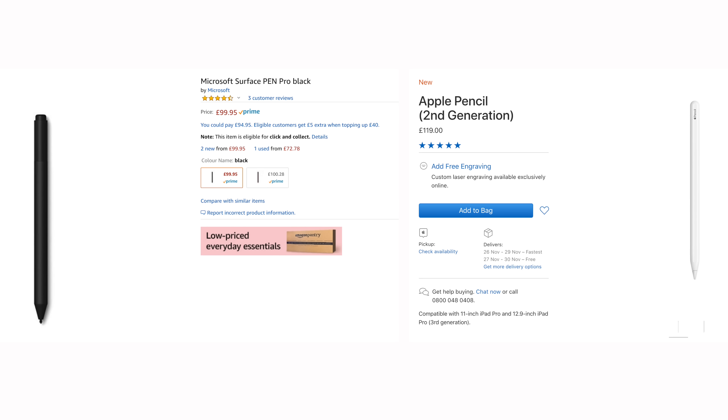Since these two devices are so similar, we should start with what makes them different. First off, we have the accessories. Both the Surface Pro 6 and the new 2018 iPad Pro support a pencil, which has to be bought separately in both cases. The Apple Pencil second generation costs £130, while the Surface Pen costs £100.